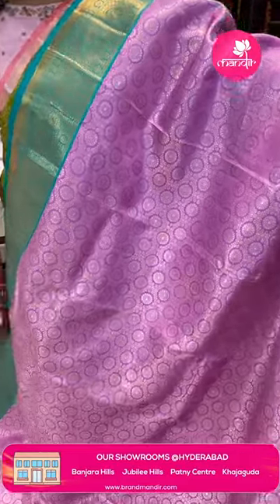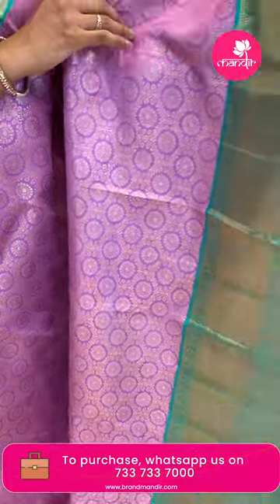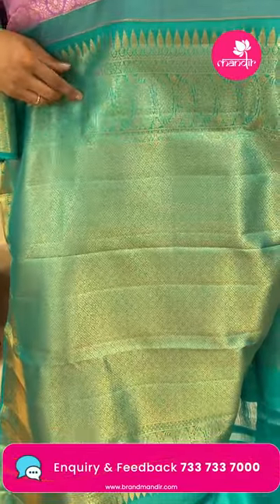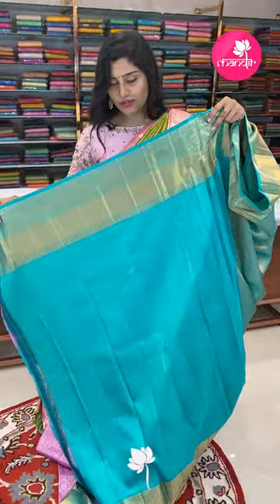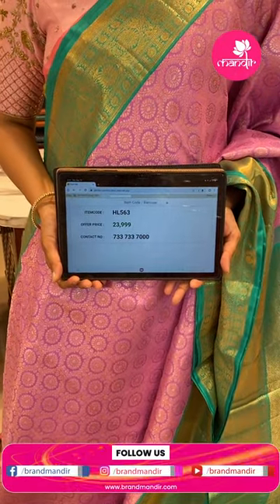Another beautiful pastel combination — a light lilac and green color combination, light and dark together. The saree has circle buttas along with zigzag lines and zigzag leafy jals. The border is a nice lilac color all over in silver zari with gold and silver and kaddi style with paisleys. The pallu is golden zari with diamonds and florals. The blouse is a plain blouse with golden zari borders. The item code is HL563 and the offer price is ₹23,999.